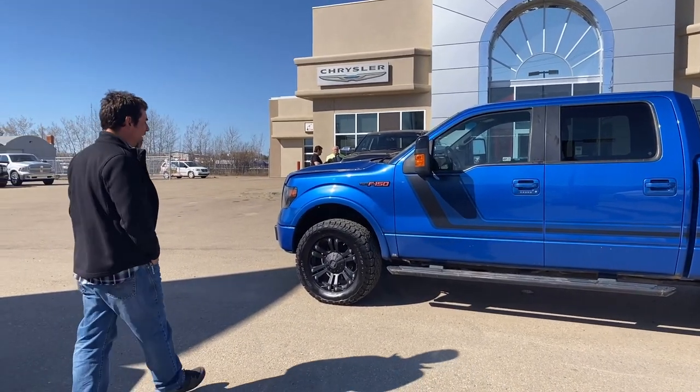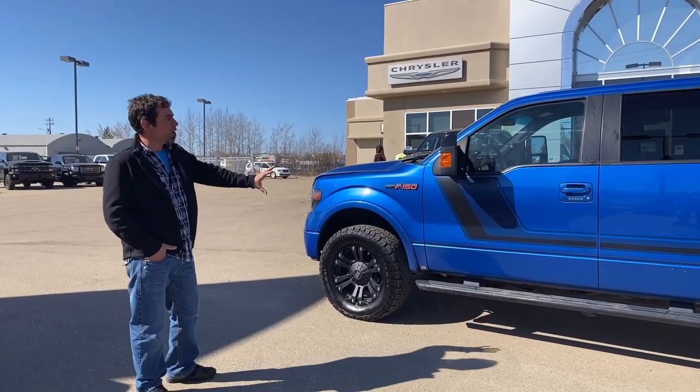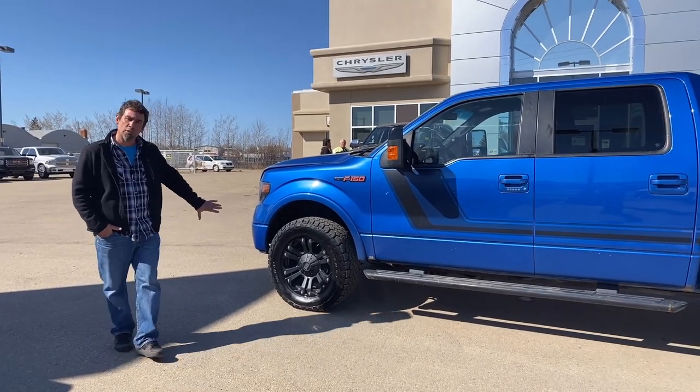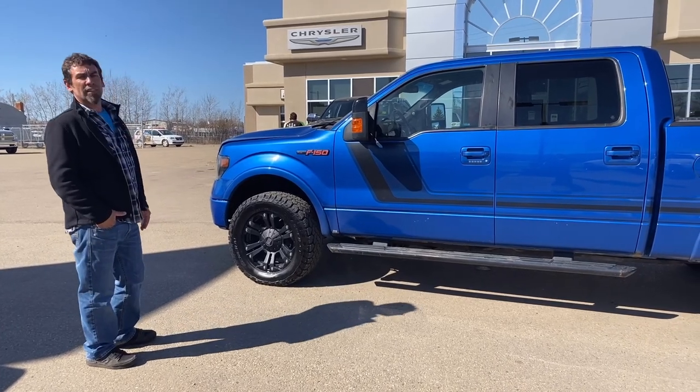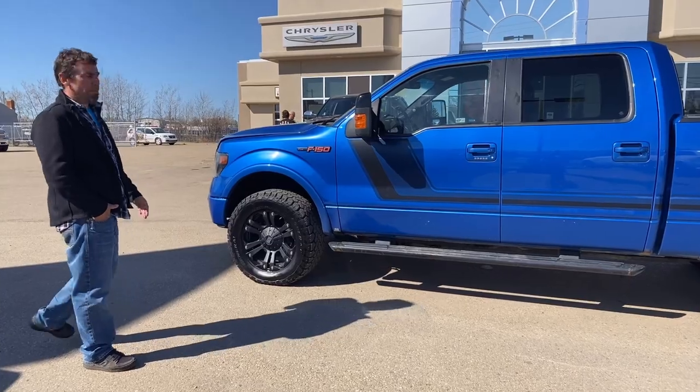I want to show you this gem of an F-150 that we just got in on a trade. A 2014 with the FX4 package — with the FX4 package you get the nice decals on it, the red trim in the seats here. It's got some upgraded tires and wheels on it, so 305's on there. It's built to do a little bit of off-roading, and with the FX4 package you do get the red trim inside, which we'll touch base on in a bit.